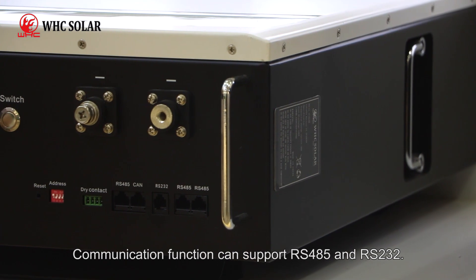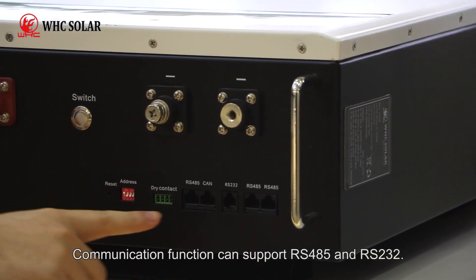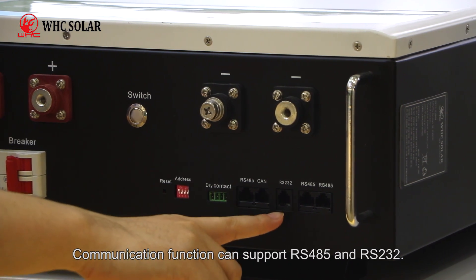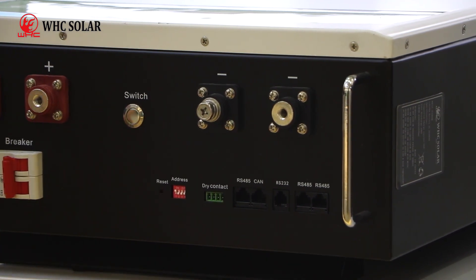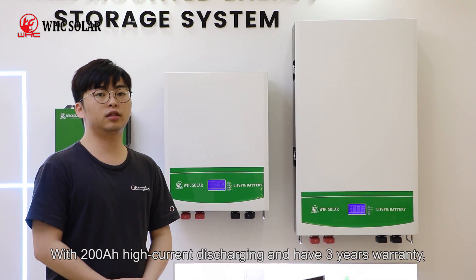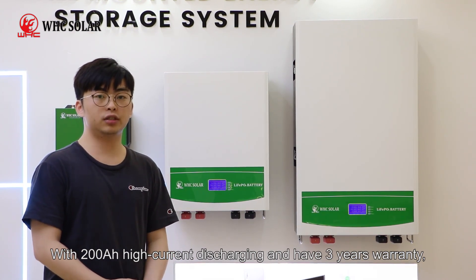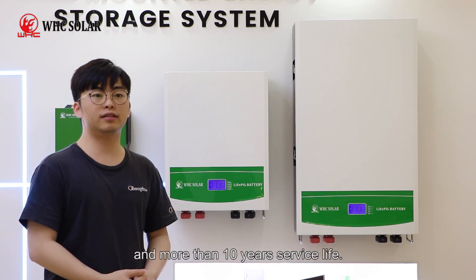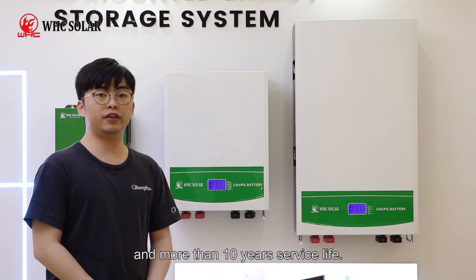Communication functions can support RS-485 and RS-232. With 200 Ah high current discharge, it has a 3-year warranty and more than 10 years service life.